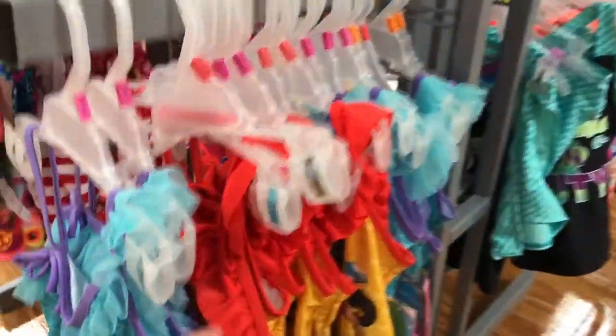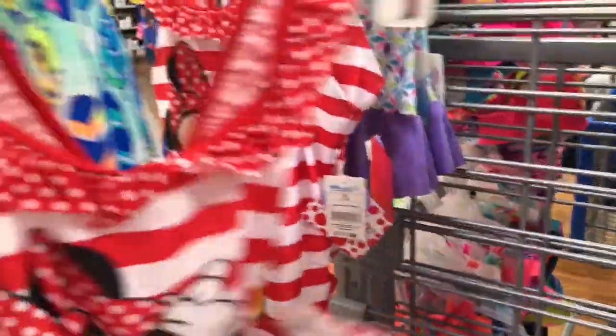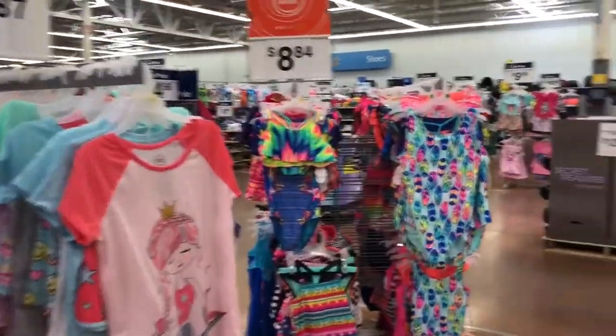Of course swimwear is out as well, and I can already see some Little Mermaid. We've got Little Mermaid, Elena of Avalor, and Minnie Mouse over here. That one is $11.88. Don't forget swimwear.